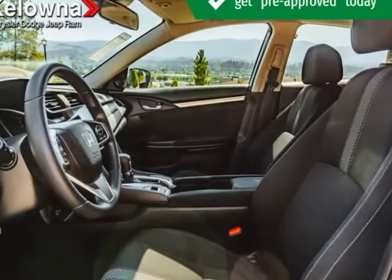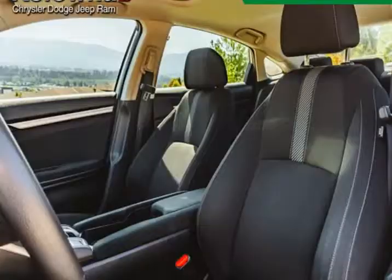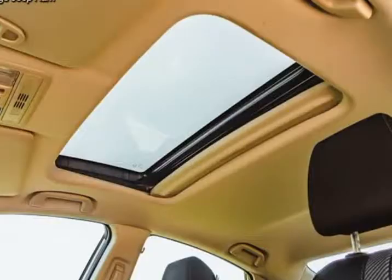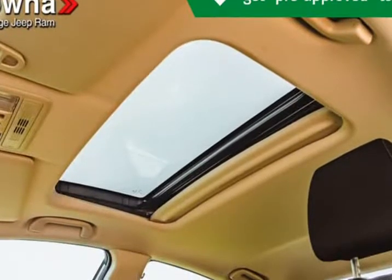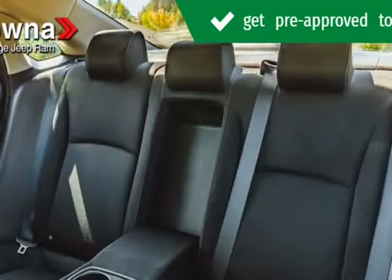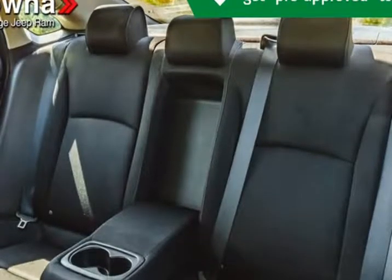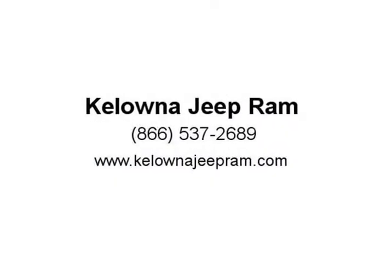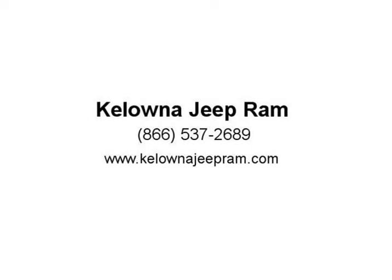Stop in and take a test drive. Visit us at KelownaJeepRam.com. We'll see you next time.